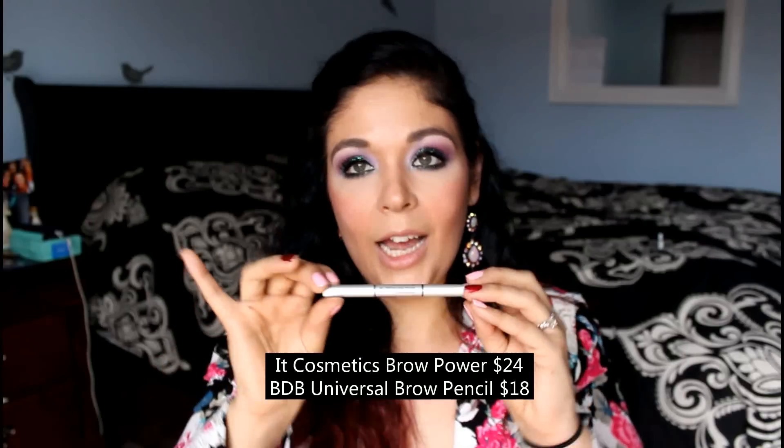It also has a little brush on the other end to brush your eyebrows, which I really like. I might repurchase this because I do like it a lot. I think it might be more expensive than the Billion Dollar Brows one. It's a universal shade that claims to work with any eyebrow color, same as Billion Dollar Brows. I'll make up my mind which one to repurchase, but I do recommend this one — it's a bit more precise while still being thick enough for my thick brows.